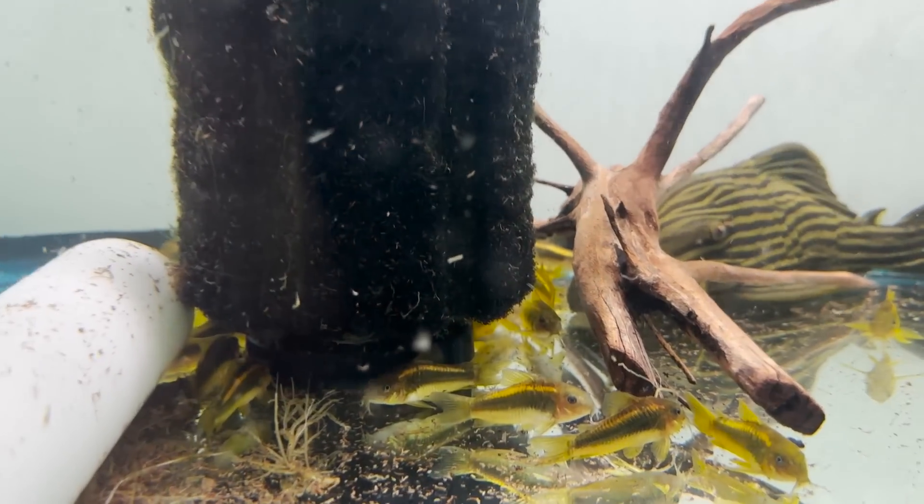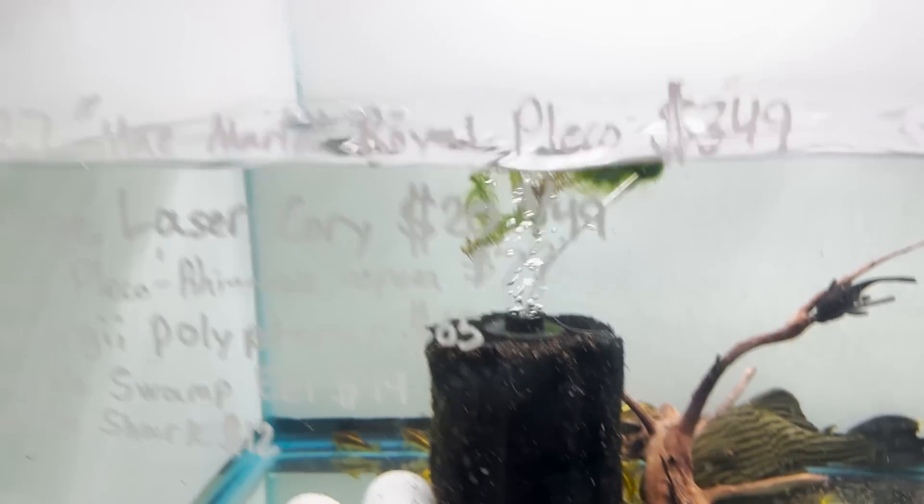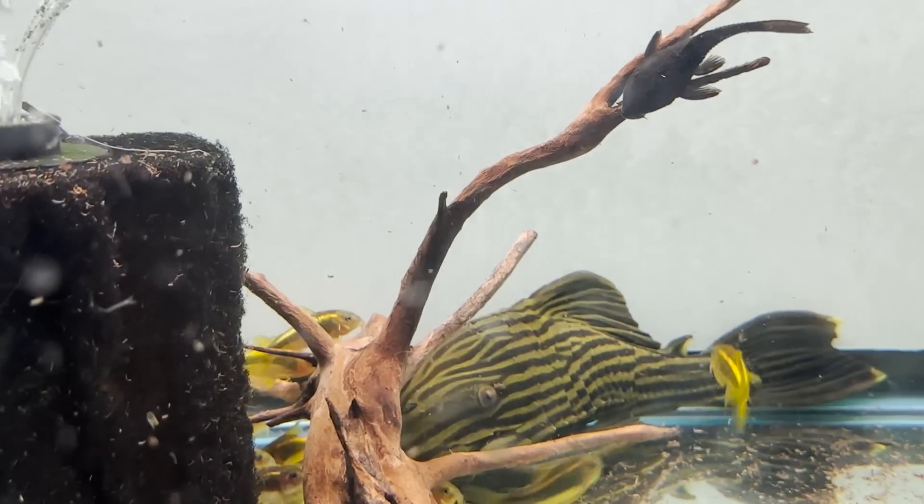These corydoras have destroyed their tank, but look how beautiful they are. For those of you all who love planted tanks, these are definitely something that would be so sick in there. These are orange laser corydoras, one of my favorites. And they also got the watermelon pleco in the back there.